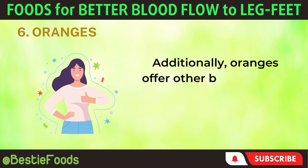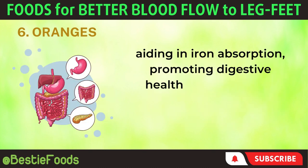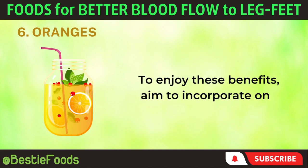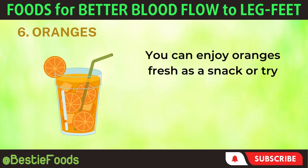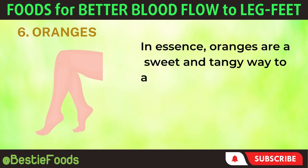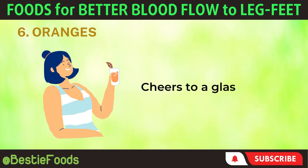Additionally, oranges offer other benefits such as boosting the immune system, protecting cells from damage, aiding in iron absorption, promoting digestive health with their fiber content, and providing essential nutrients like potassium and B vitamins. To enjoy these benefits, aim to incorporate one orange into your daily diet. You can enjoy oranges fresh as a snack or try them in salads, smoothies, or even as freshly squeezed orange juice with your breakfast. In essence, oranges are a sweet and tangy way to add a punch of vitamin C to your diet, improving circulation and keeping your legs and feet in great shape.